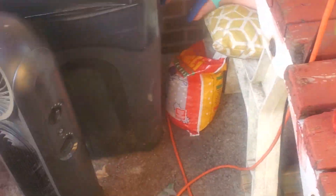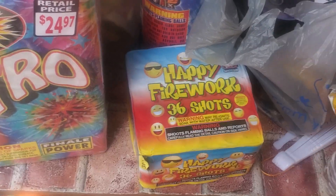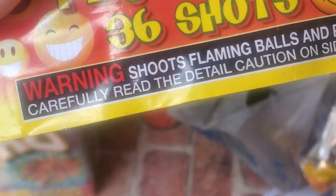On the box, it just tells you the name of them. We also got some of this stuff. I know for sure this one shoots up in the air.